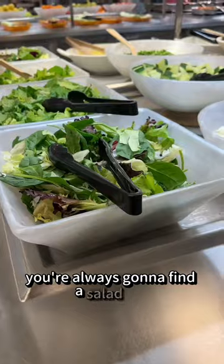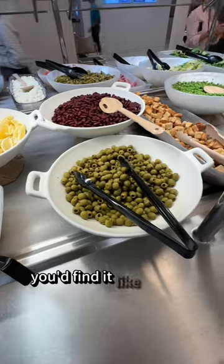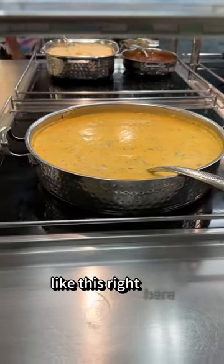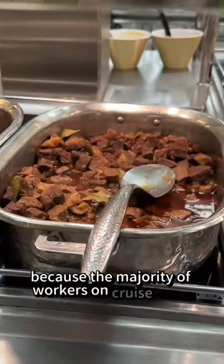Secondly, you're always going to find a salad bar. It's a very typical salad bar, really similar to what you'd find at a Pizza Hut or something. And then on every single ship, you're always going to have Indian food like this right here. And then of course, Filipino dishes, because the majority of workers on cruise ships are Filipino.